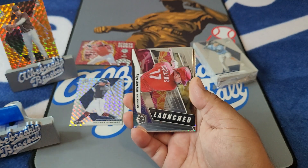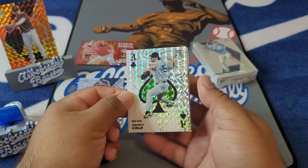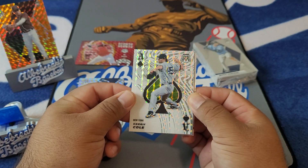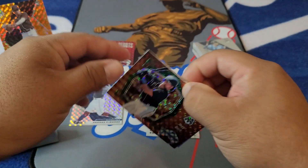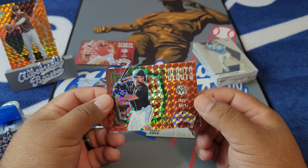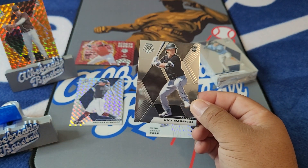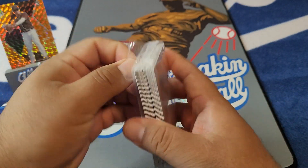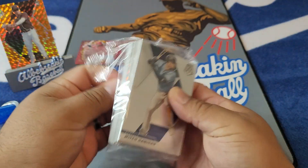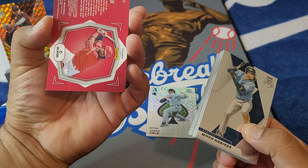Carlos Correa, we got a Rhys Hoskins, and an Aces on the Gerrit Cole. Gerrit Cole — I think he made his debut already, maybe he's coming in pretty shortly here. And a Joey Bart — not the best, he got DFA'd out of San Francisco, I forgot where he is now. And the Madrigal on the back. Struck out on the Showtime, but we'll see if we can find something. I don't even know if any of this stuff was numbered.